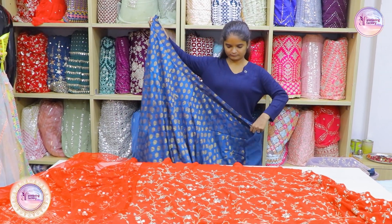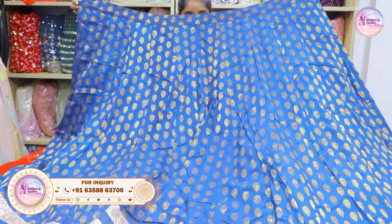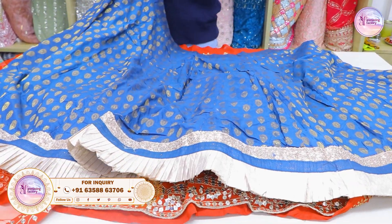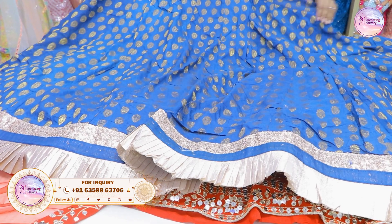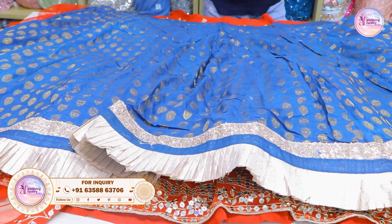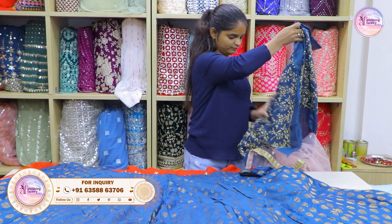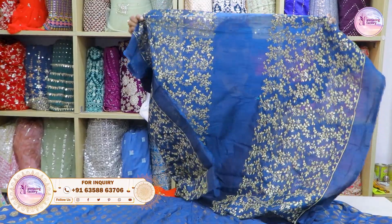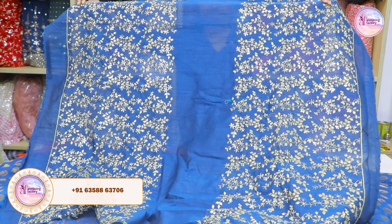We are going to share our collection. This is the South Faisal Collection. This is a dark navy blue color in the silk material. You have to have a sequins and a plate style. Let me show you the blouse. The neck pattern is kept in the blouse.